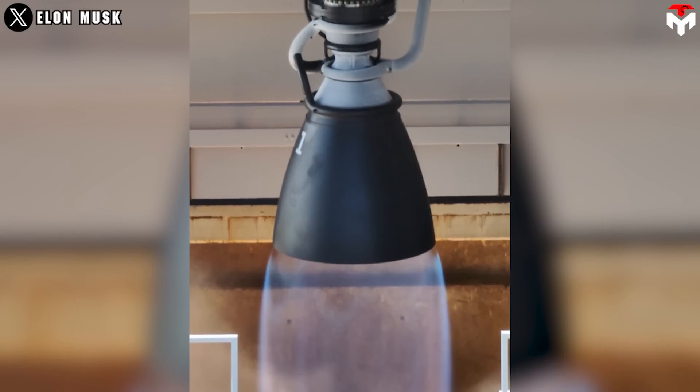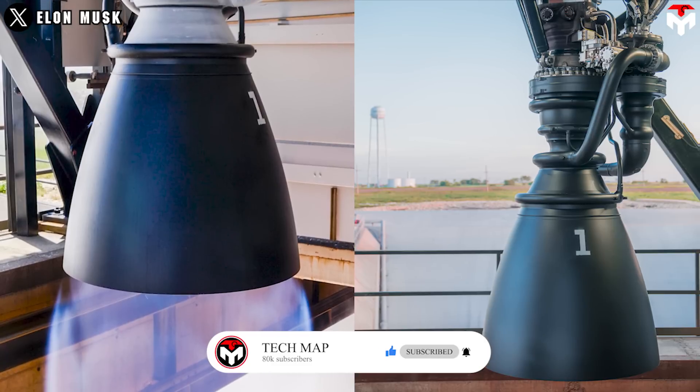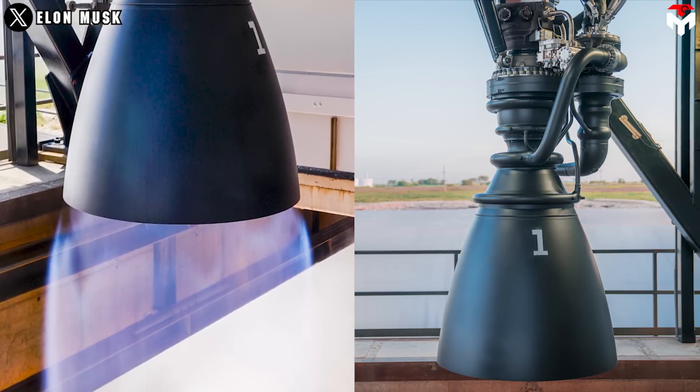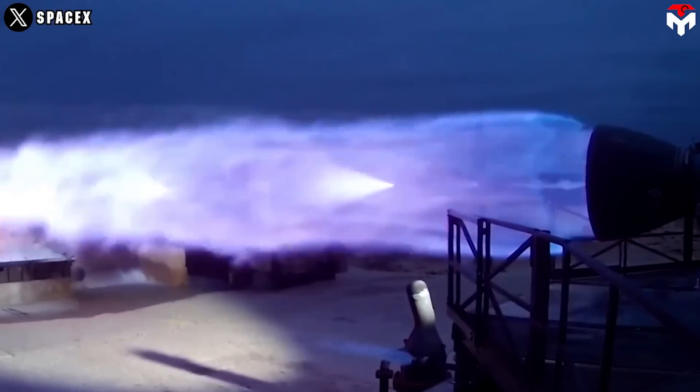The Raptor test on August 8 also reminded us of the purity of methane propellant. The clear blue exhaust plume, characteristic of a methane-rich engine, also indicates an efficient fuel-mixture-combustion ratio while being able to generate more thrust from the same amount of fuel.